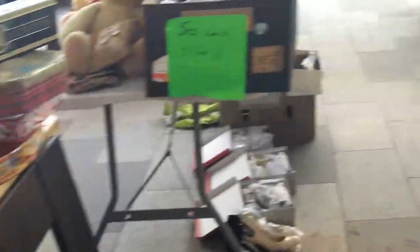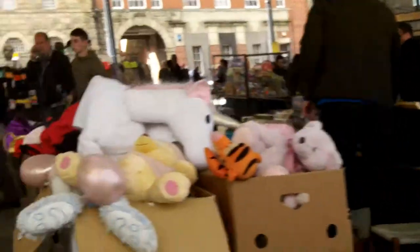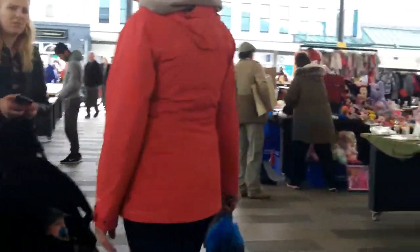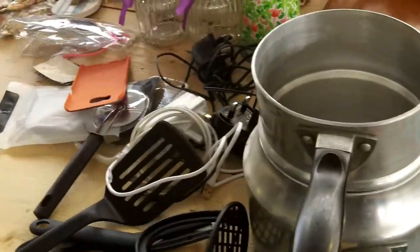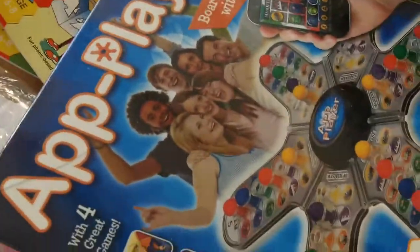A couple of demi-johns. I had no idea what this was — an app player game? Brand new in box.